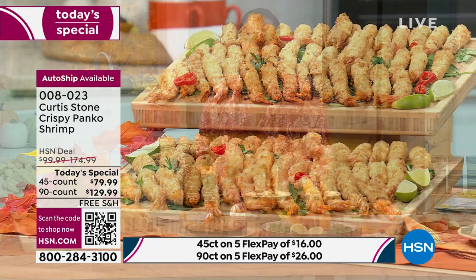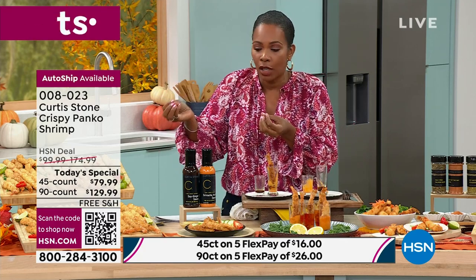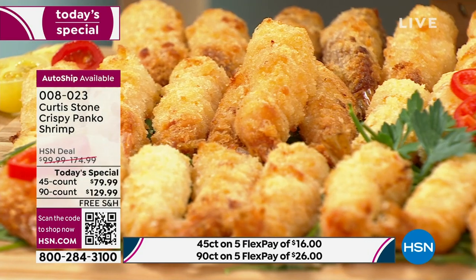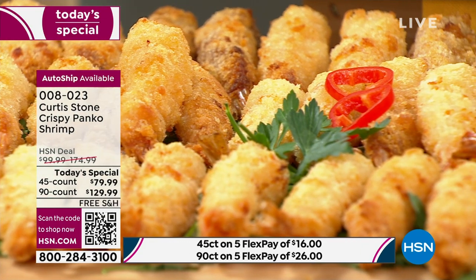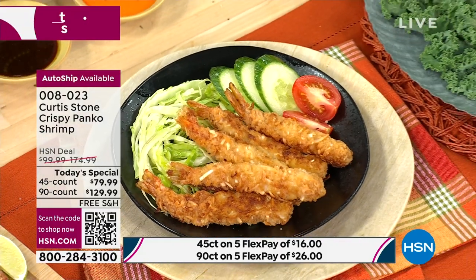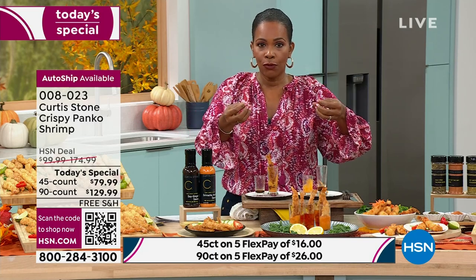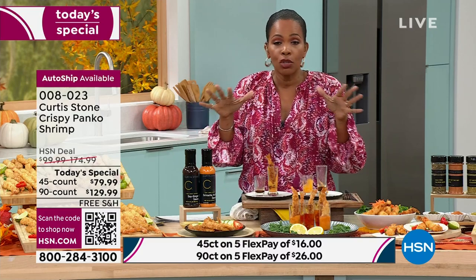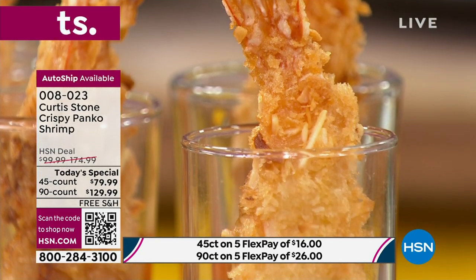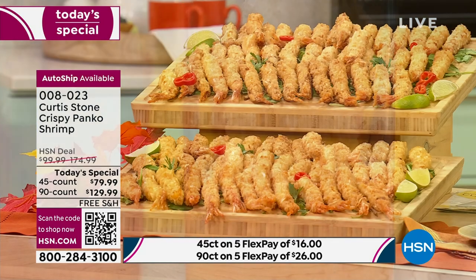All clean, deveined, stretched, breaded, seasoned, and cooked — packed and frozen and sent out to you. Chef and the team have done all the work. You're just deciding: 45 or 90, panko or coconut or both, on auto ship or once or future date. If you want both in the 90-count, that's the combo. If you've got folks coming for around Thanksgiving, order on future shipment — you'll get them around November 10th.